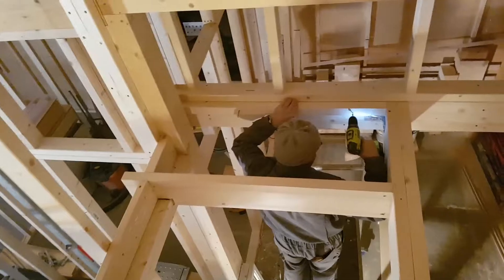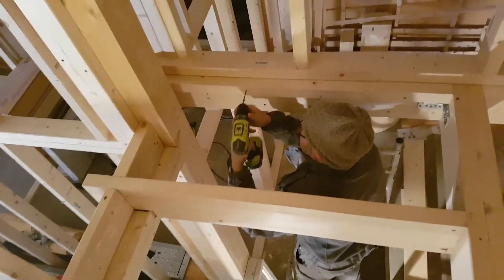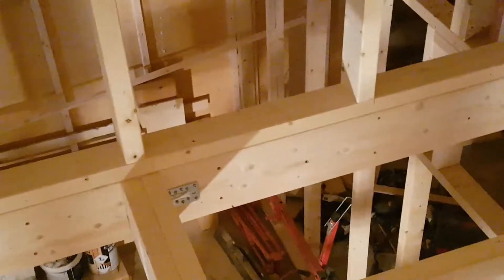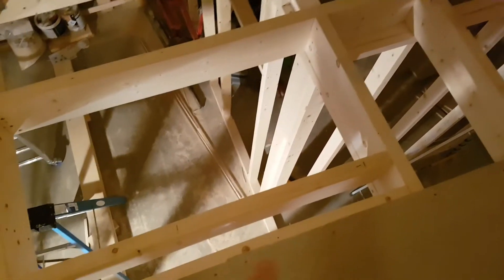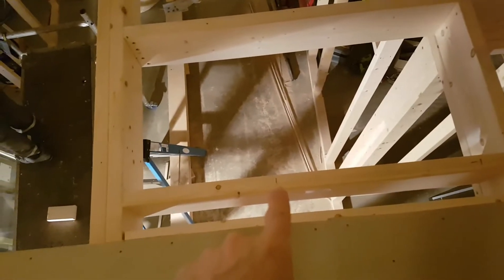We got that side done and now he's doing that side. We're going to do the same thing over here because that's what it started like, and then we have to get some support under it. I need to put in some two-by-eights here to basically create the same pattern — 24-inch centers over here. See my mark right there and right there.